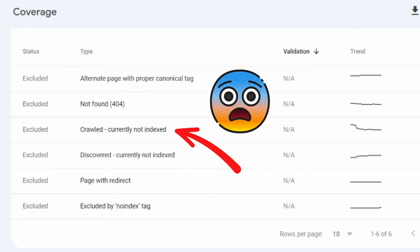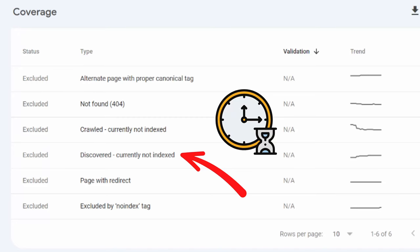Right now we want to talk specifically about one category of excluded pages, which is 'crawled but not indexed,' which is pretty similar to another one you may know called 'discovered but not indexed.' Discovered but not indexed means that Google knows about your pages but has not crawled them, and thus has not indexed them. If you get that, there's nothing you can do about it — all you have to do is wait until Google comes back to your website and crawls the pages it has already discovered, so it can determine if it's going to add them to the index or not.